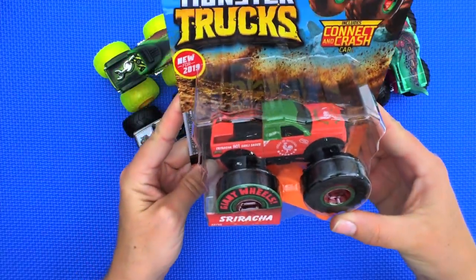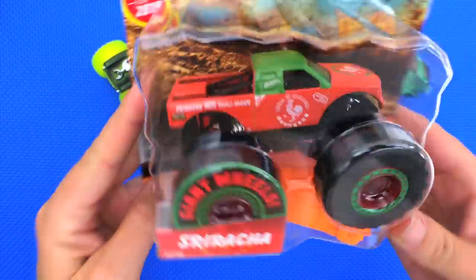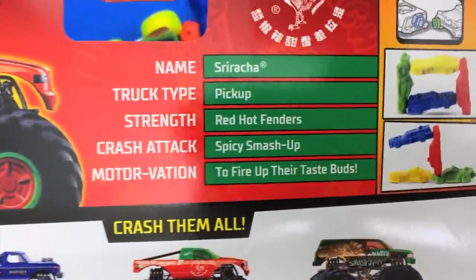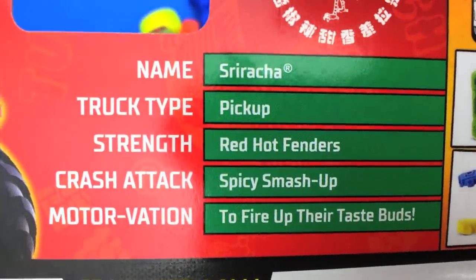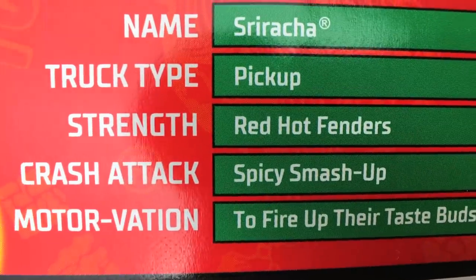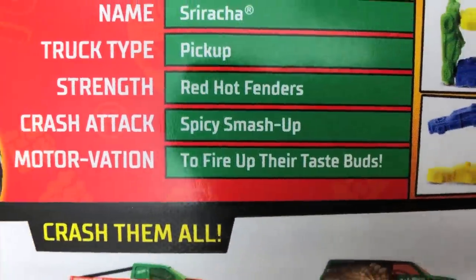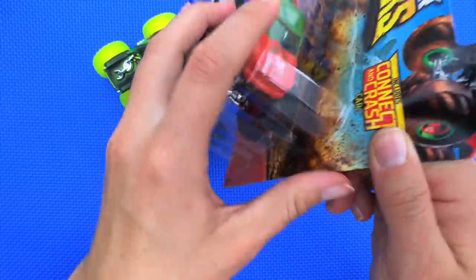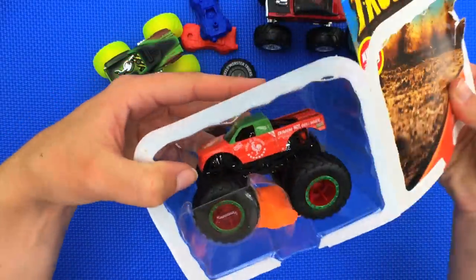Next we've got Sriracha — just like the hot sauce, that's really funny! He looks just like a Sriracha bottle. His truck type is pickup, strength is Red Hot Fenders, crash attack is Spicy Smash Up, and his motivation is to fire up their taste buds. This guy would go really great on some eggs or maybe a burrito!